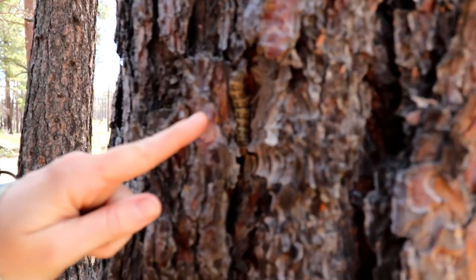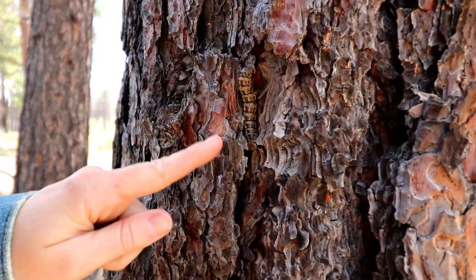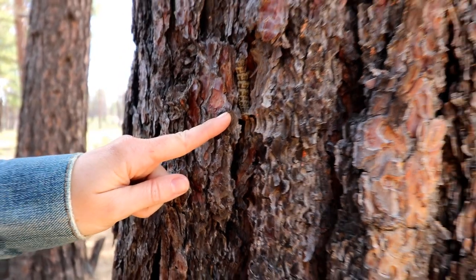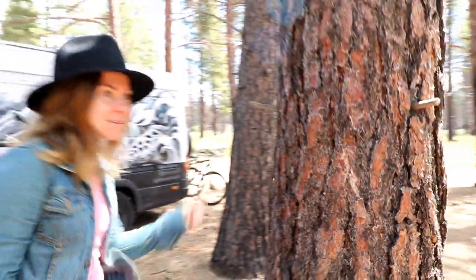Look how big that caterpillar is — he's massive. I thought that was his head but this is his head. Unless he's doing the backwards slide.